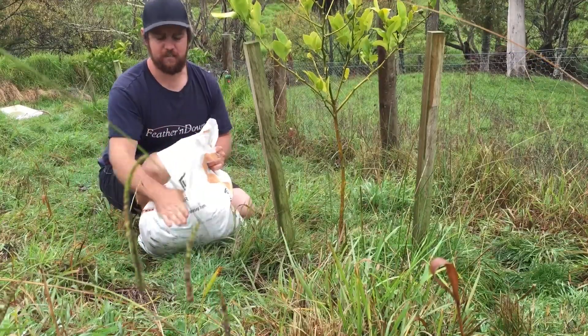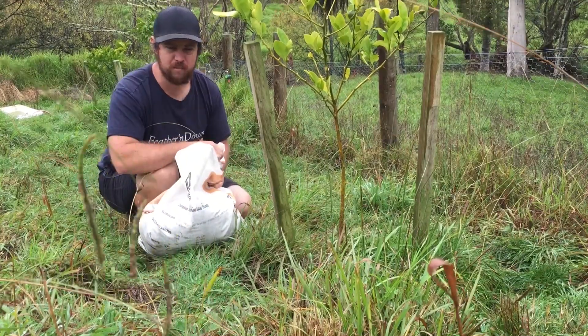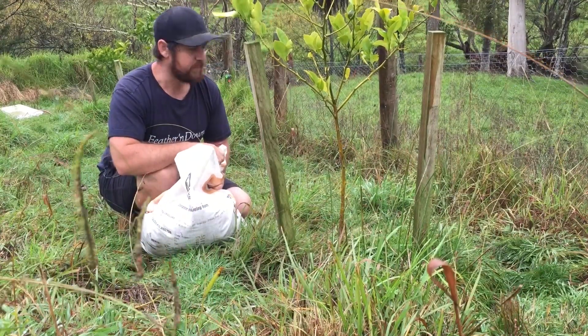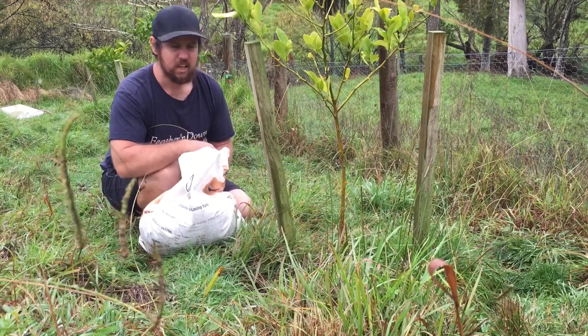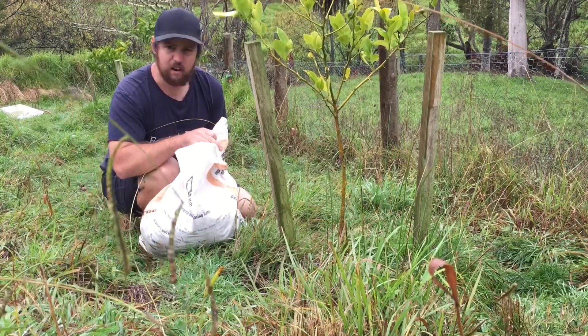Okay, so we've got a bag of chicken poo from our chicken coop over there. So the first thing I normally do is I'll put it under our fruit trees.